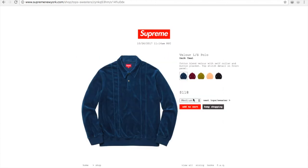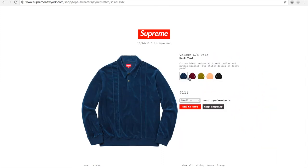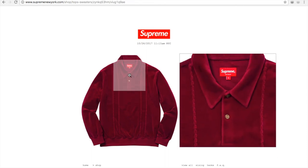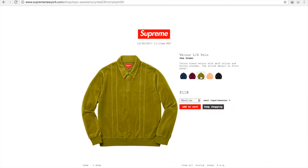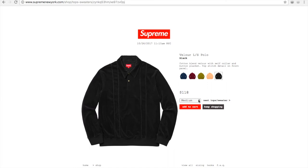And you have this velour long sleeve polo in dark teal, dark magenta — they got two buttons — pea green, peach, and black. The reason it's not sold out is because they don't even put any Supreme embroidery or patch on it. Who's gonna buy it? It looks like an ordinary regular shirt.